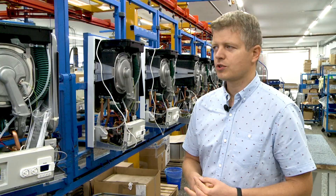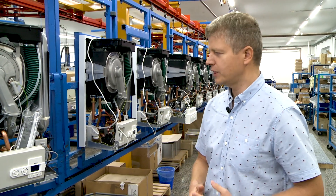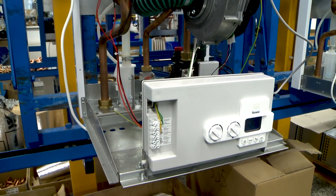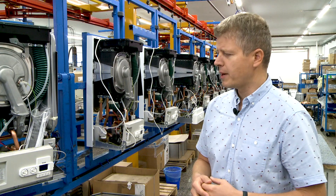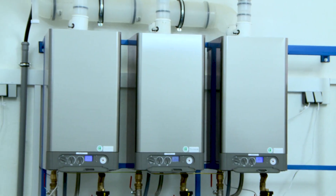This year we have already added the fourth representative to the Premium series — the new condensing boiler, the Terran 65KD. This boiler is intended especially for heating large compounds, industrial buildings and blocks of flats. It can be used especially when connected with the so-called Cascade boiler room.